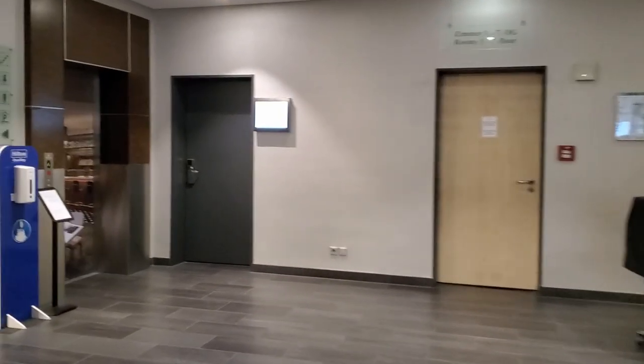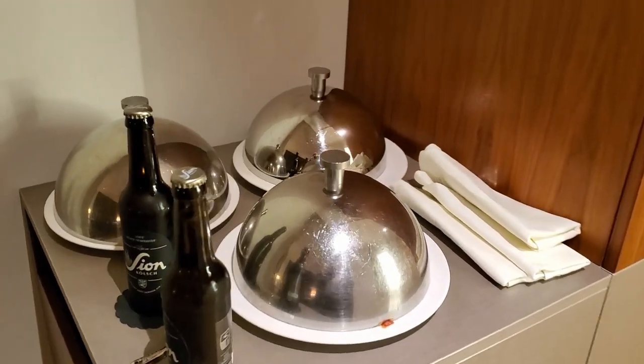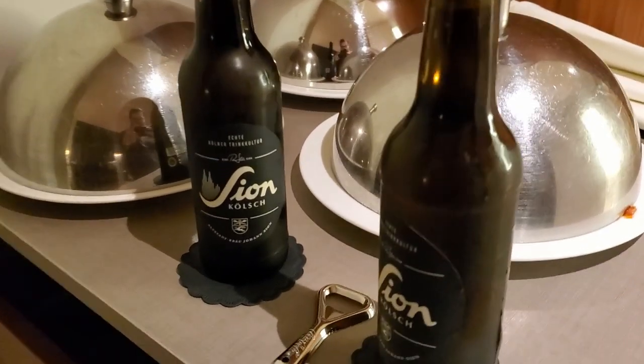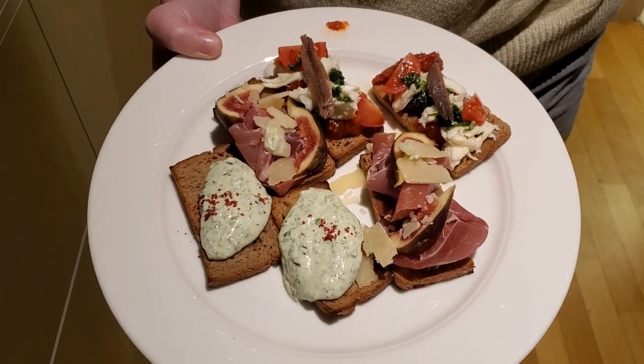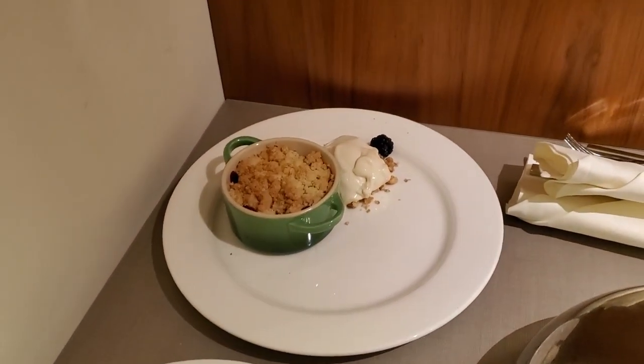Another service this hotel offers is room service, so we knew we had to try this. We ended up getting three different dishes — two desserts and an appetizer — as well as a couple of beers. The appetizer was very good, and the desserts were absolutely delicious. This was a great way to get food if you didn't want to go down to one of the restaurants.